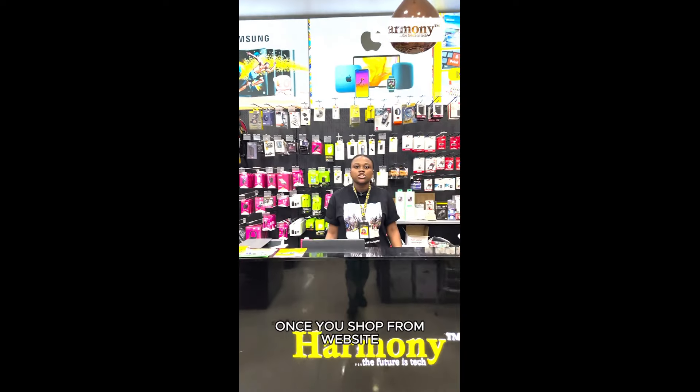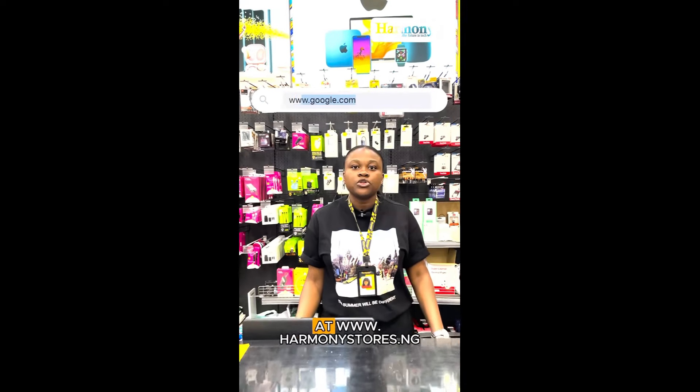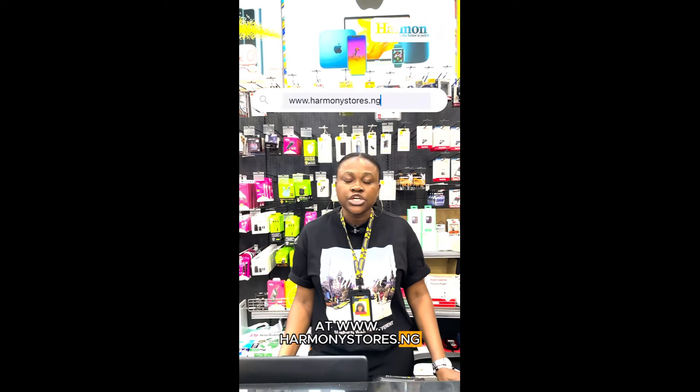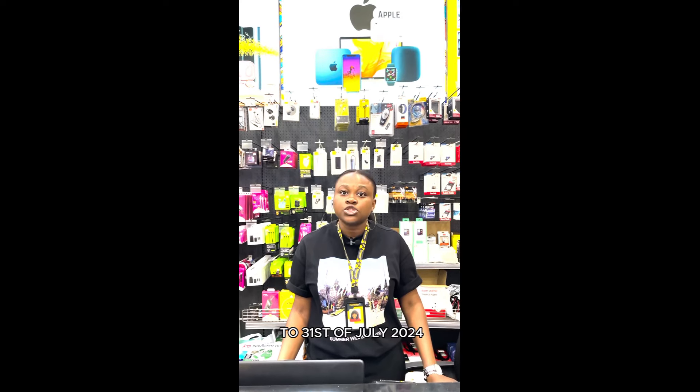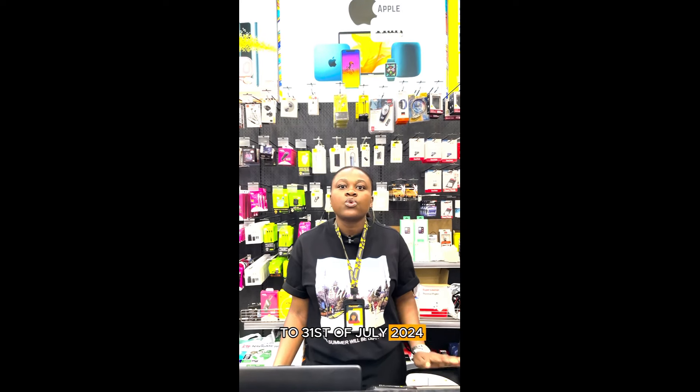Here is the catch. Once you shop on our website at www.HarmonyStores.ng, you're going to enjoy 10% discount on all selected items from the 1st to 31st of July 2024, with terms and conditions applied.